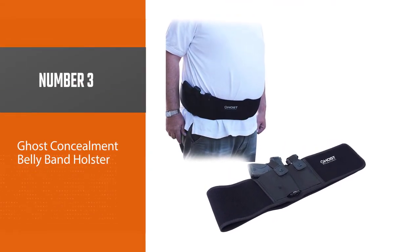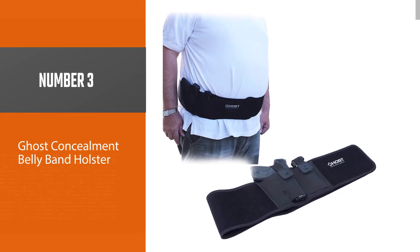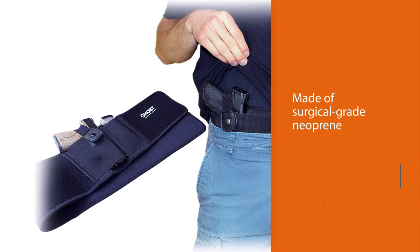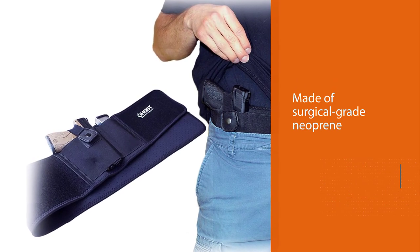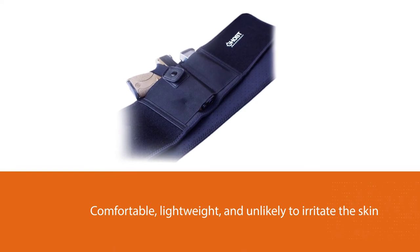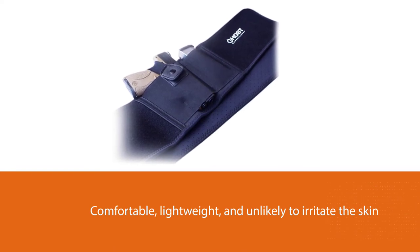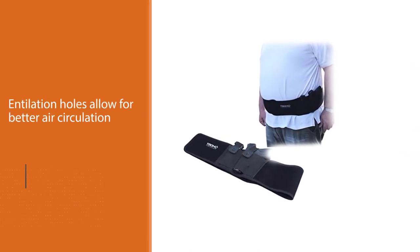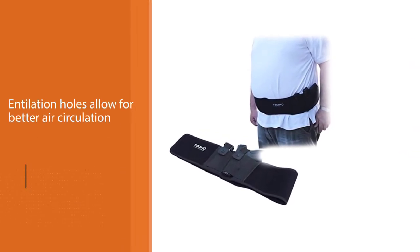Number three: the Ghost Concealment belly band holster. The holster is made of surgical grade neoprene — comfortable, lightweight, and unlikely to irritate the skin. Micro ventilation holes allow for better air circulation, and softer-to-the-touch velcro molds to the body for a more secure fit.